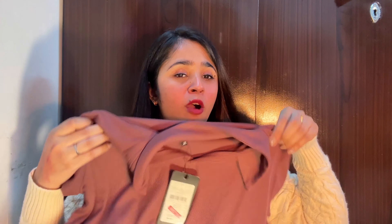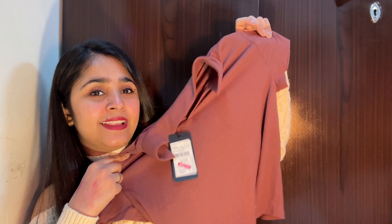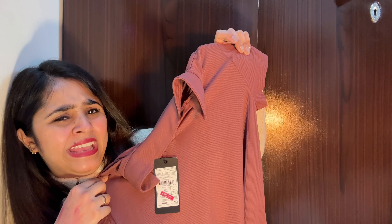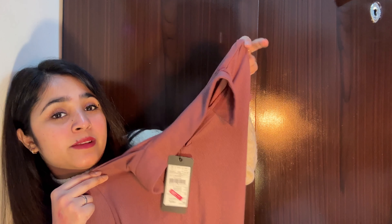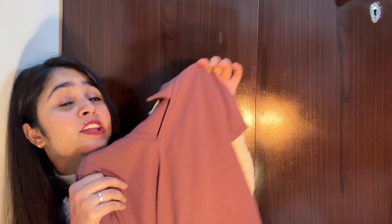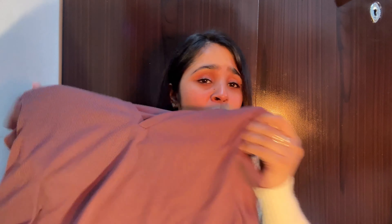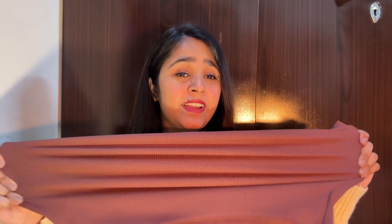Now for clothing! I have three clothing items. First, from Studio West Side, I got a polo t-shirt for rupees 299. The color is a beautiful pink. The material is so stretchy — in summers it will be my go-to t-shirt. I love it!